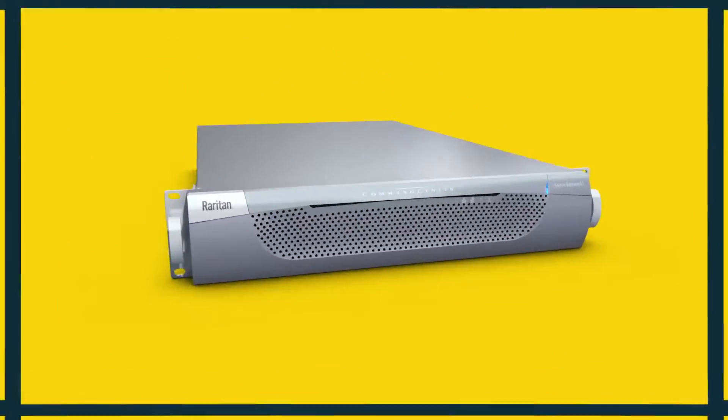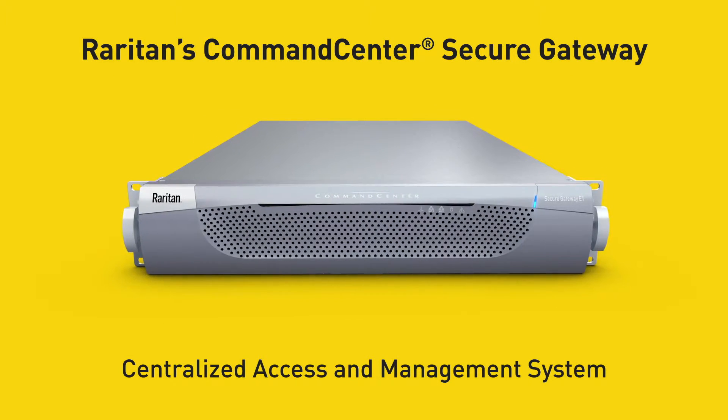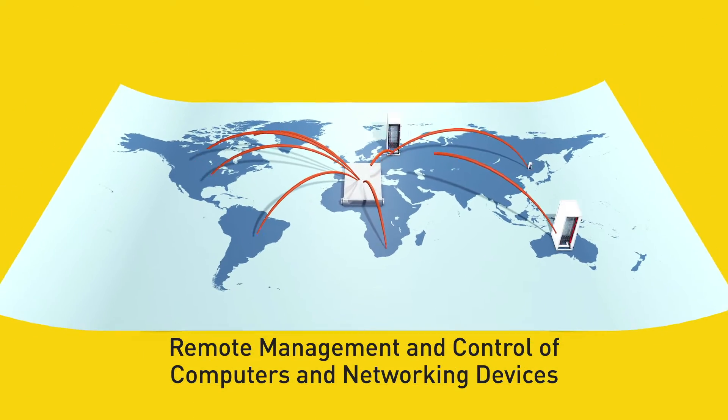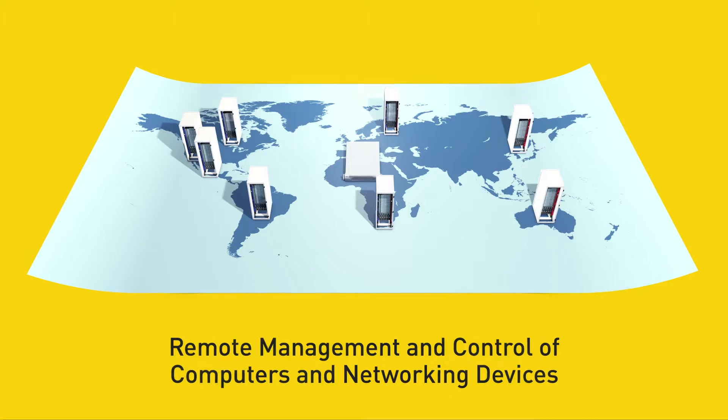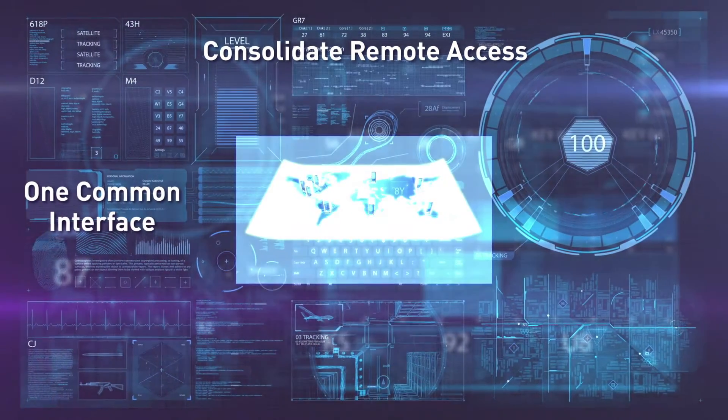That's why we developed Command Center Secure Gateway, Raritan's centralized access and management system. Command Center provides remote management and control of computers and networking devices by consolidating remote access technologies within one common interface.